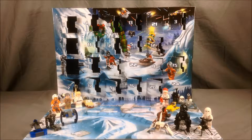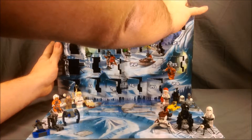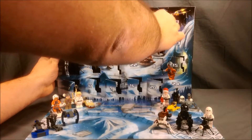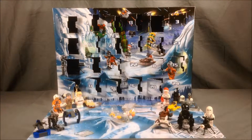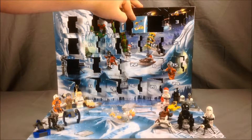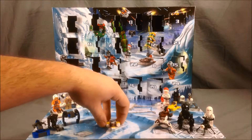Hello and welcome to Long's Toys. It's time for day 21 in the LEGO Star Wars advent calendar. 21's up here in the top right corner. And it looks like we have a little ship to build, so we'll go ahead and get that put together. It looks like we have a little Y-Wing.